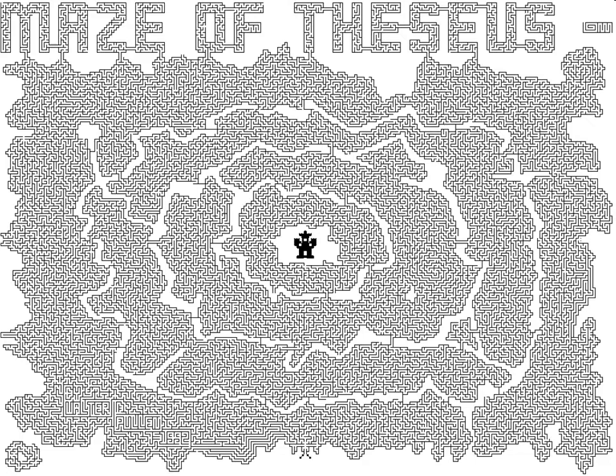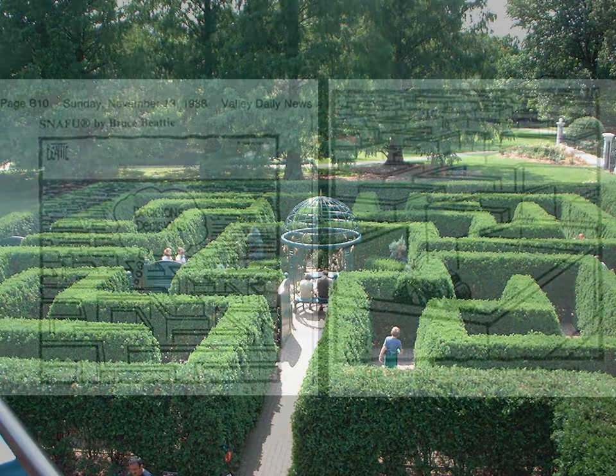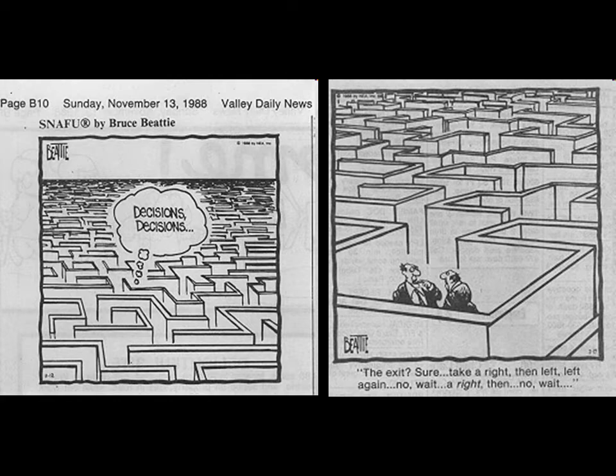The term labyrinth is often confused with maze, which is a walking puzzle in the form of a complex branching passage with various choices of path and direction. The maze at the St. Louis Botanical Garden is a very lovely place, but there are many tricks, turns, and dead ends. A labyrinth, however, has just one way in and the same way out — no tricky turns to get confused by — so it can be walked with an open heart and mind with no need to rush. A typical walk may take a half an hour or so. A single-path labyrinth has an unambiguous through route to the center and back. It is not designed to be difficult to navigate.